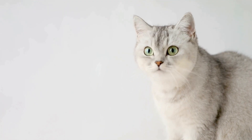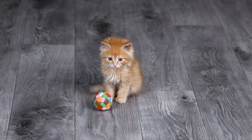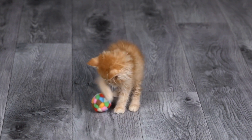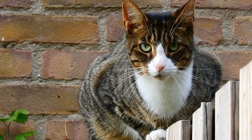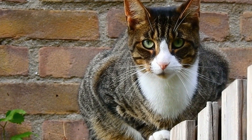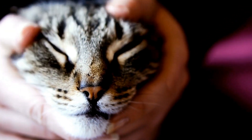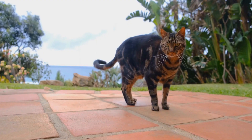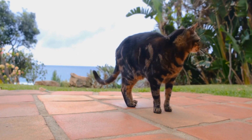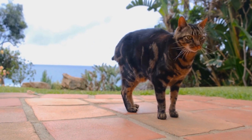But why do cats groom themselves? First and foremost, grooming helps cats regulate their body temperature. By licking their fur, cats spread saliva on their coat, and when it evaporates, it provides a cooling effect. On the other hand, in colder temperatures, the saliva acts as a layer of insulation, preventing heat loss. This remarkable self-regulating mechanism enables cats to adapt to various weather conditions and maintain optimal body temperature.